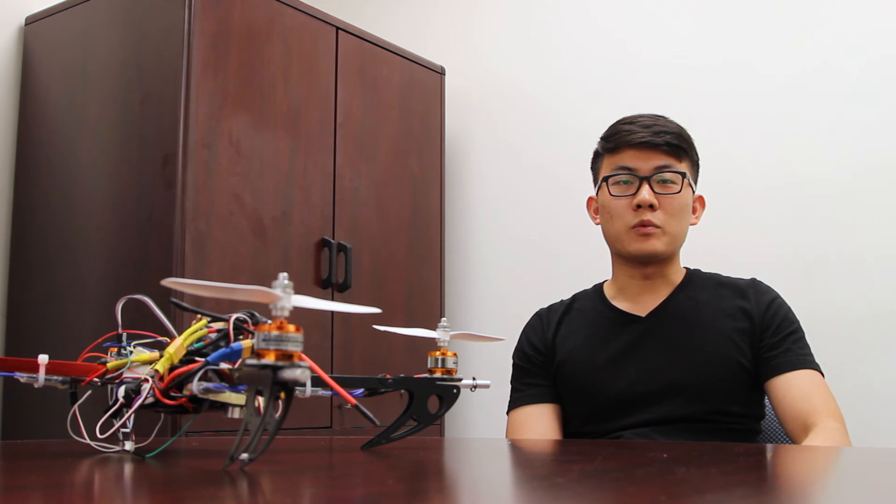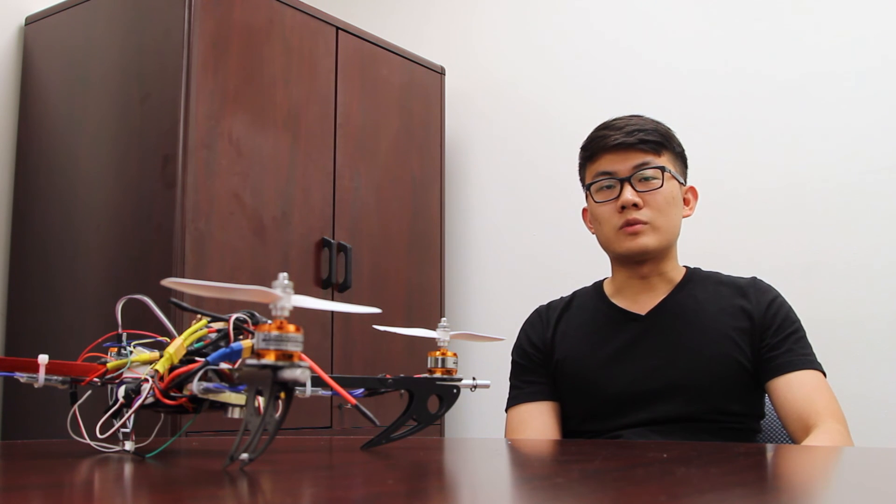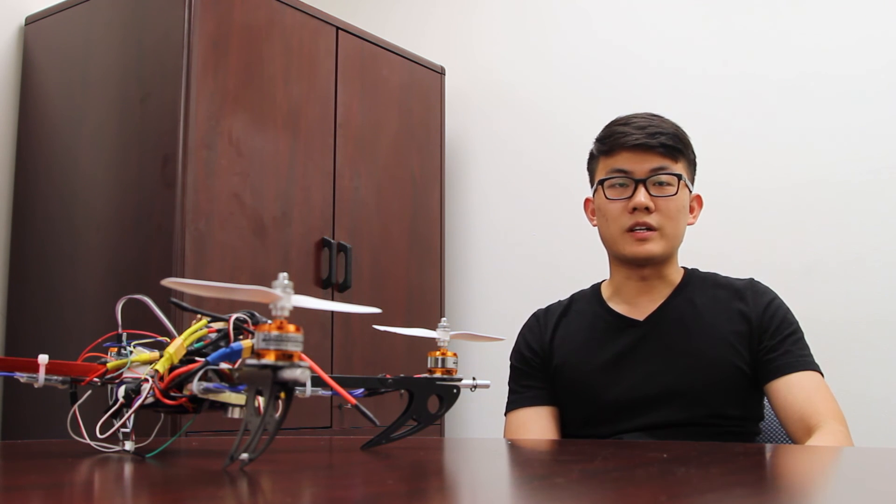My favorite moment was when we finally assembled everything into the quadcopter and achieved the PID control, because there were so many tough moments before this achievement. Finally we agreed on the direction and moved forward to that final achievement of PID control. I will never forget it — keep moving forward.